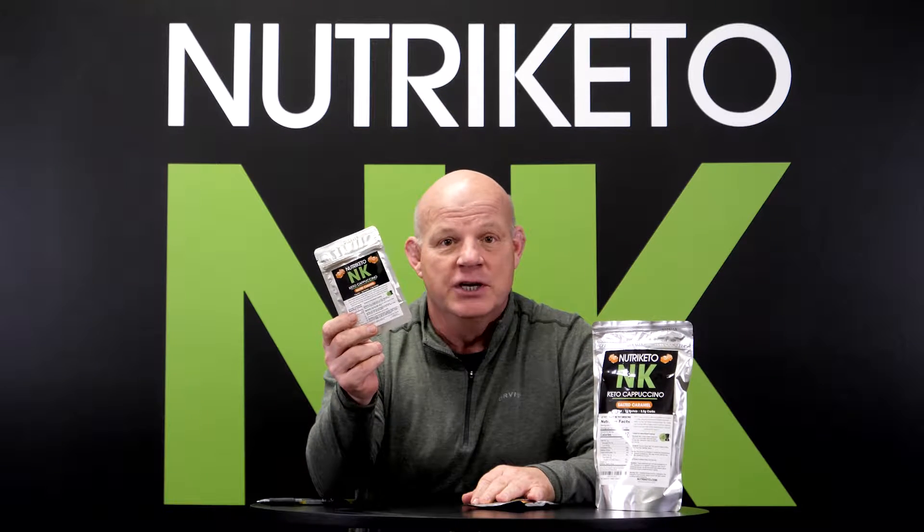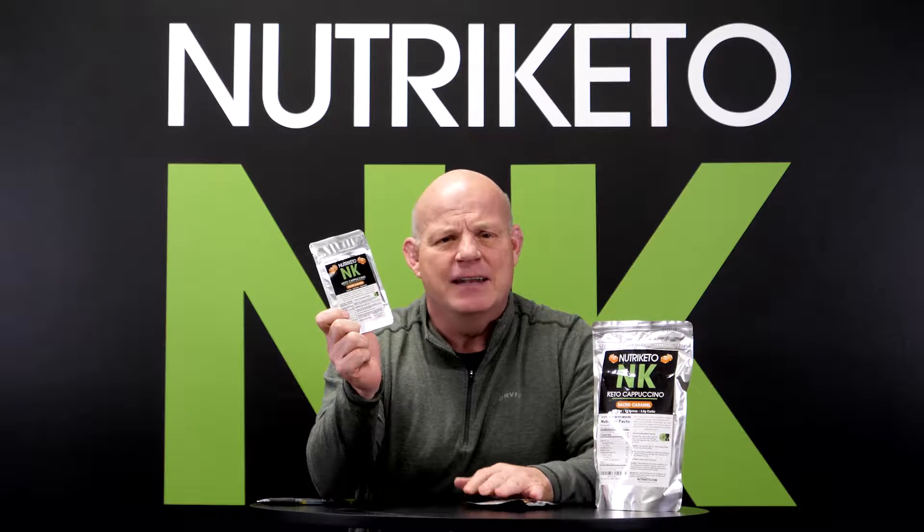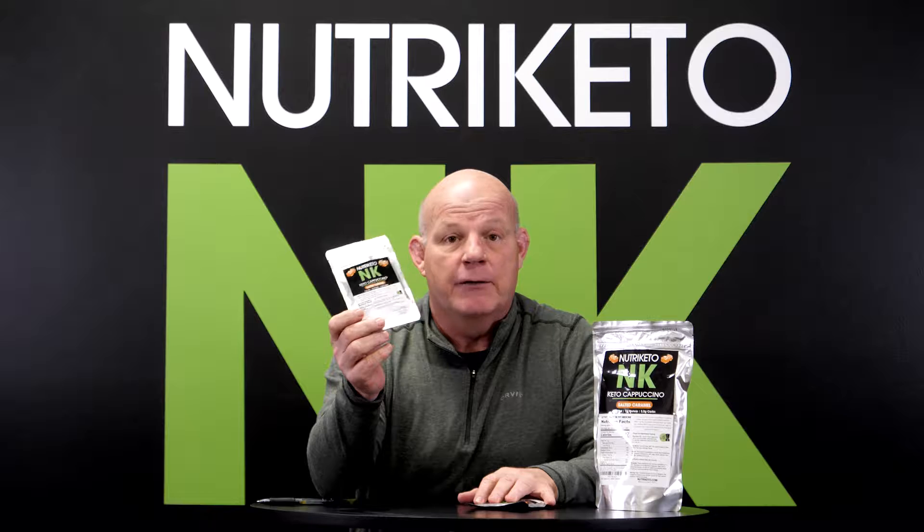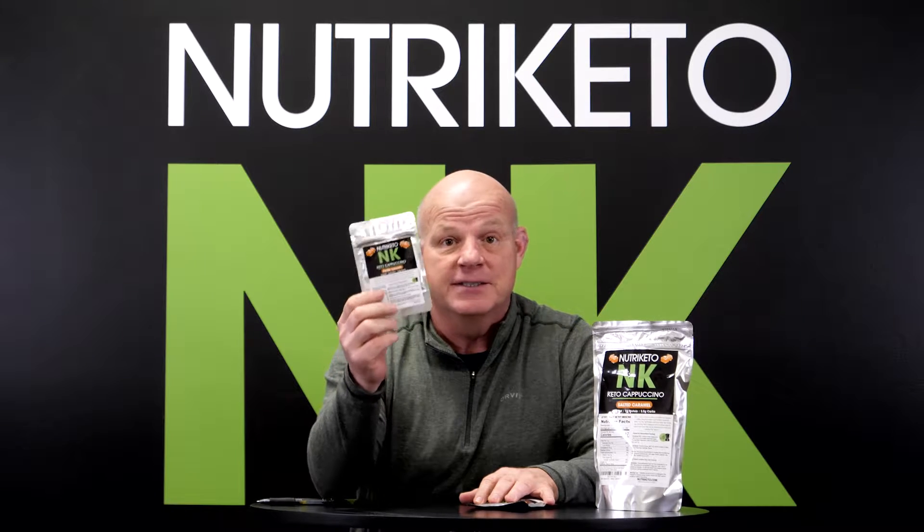Great breakfast beverage. 11 grams of fat, very little protein because it is a breakfast beverage, and right around three grams of carbs. So it is solid.